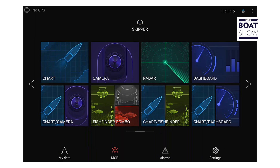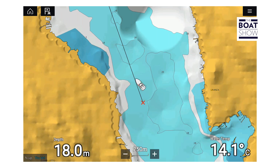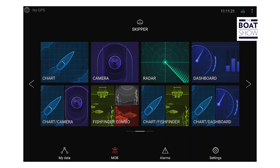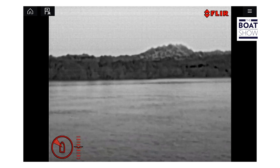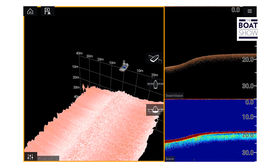The operating system is Lighthouse 3, easy to use. From the home screen, we can choose the different views: the maps, the camera, or even the sea bottom with the fish finder.